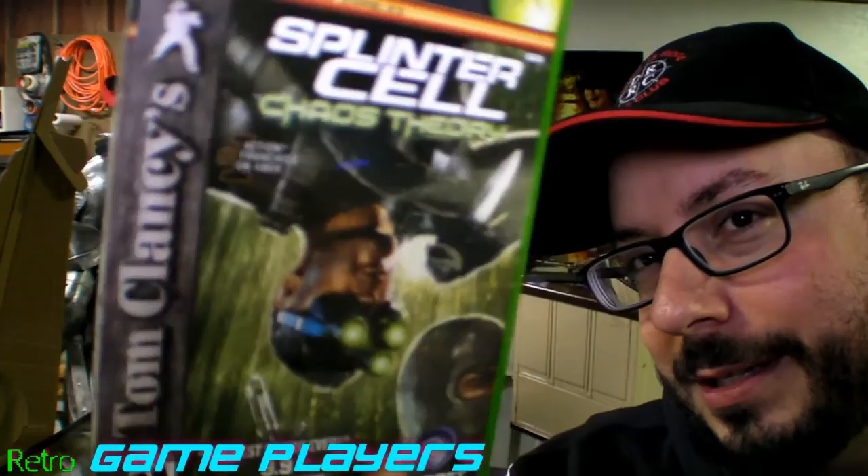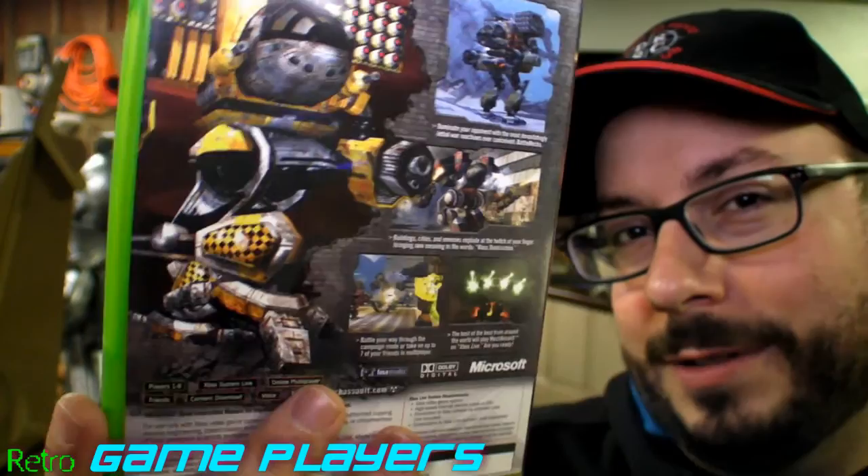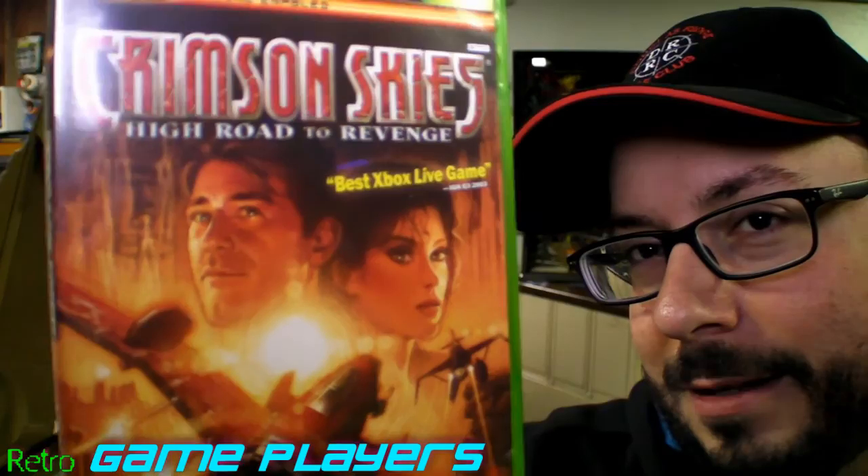Karaoke Revolution Party — I don't know if this is any good. Splinter Cell Chaos Theory — actually a pretty cool game. Mech Assault — I think this sounds awesome and the cover looks phenomenal, I love mech games. I think I have Steel Battalion coming up — that's one of my favorites. Crimson Skies — this is a classic, really fun to play. Highly recommend picking that one up if you don't have it.